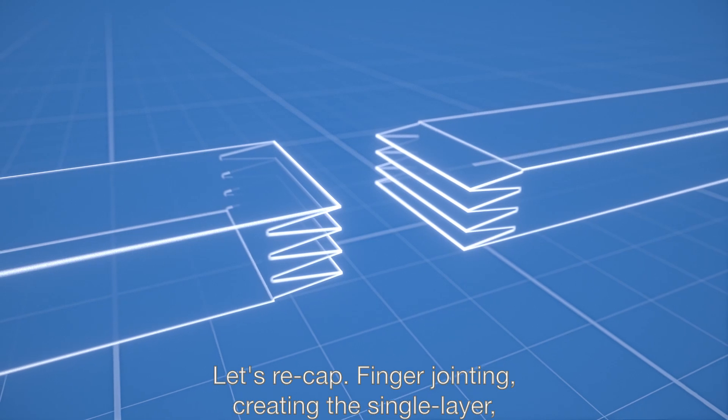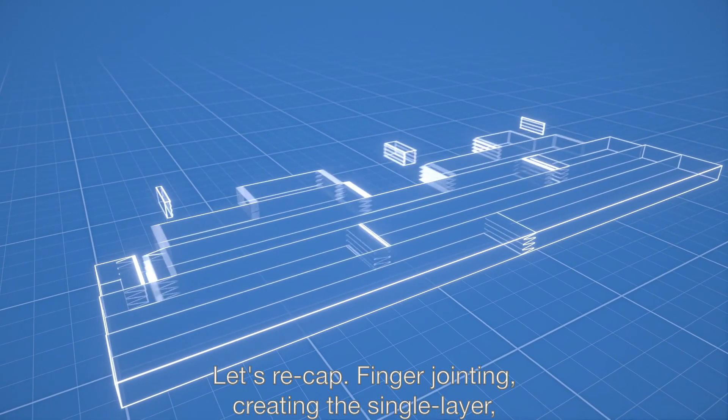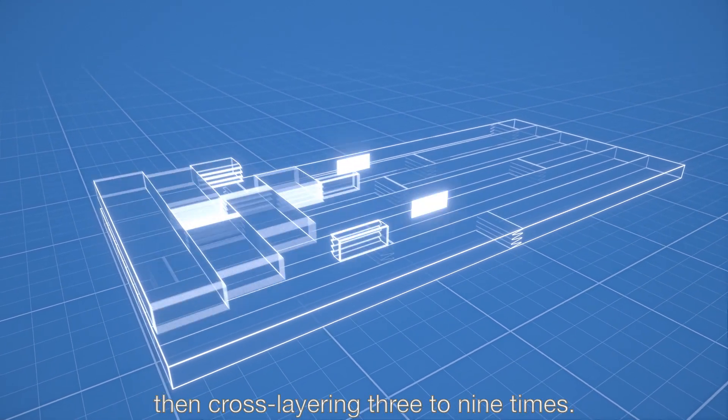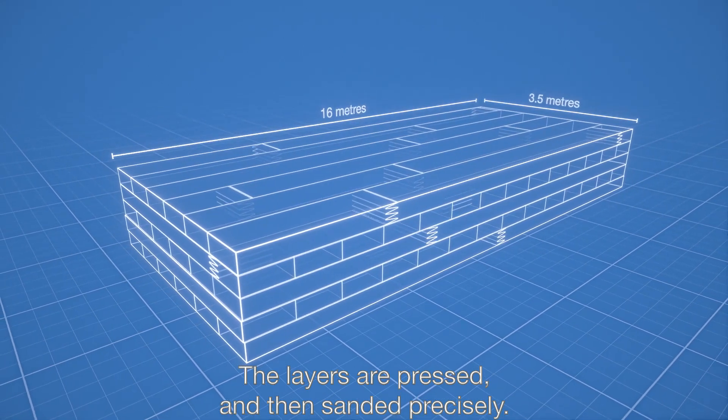Let's recap: finger jointing, creating the single layer, then cross layering three to nine times. The layers are pressed and then sanded precisely.